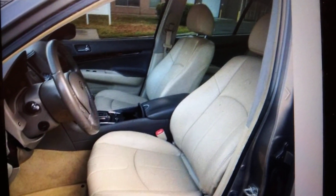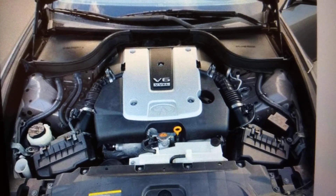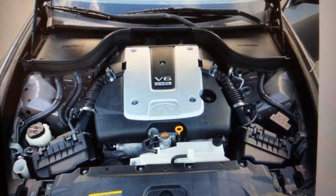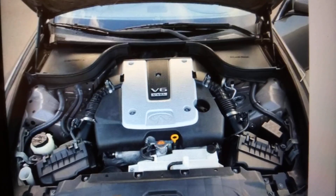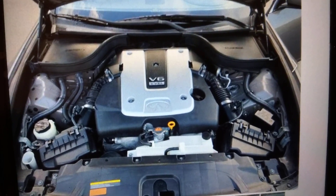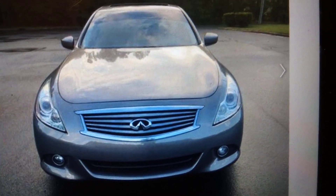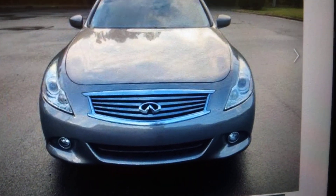Here's the engine — it's a V6. I'm not sure if it's a 3.5 or what displacement, but it's a V6. The engine bay looks clean. The front end kind of looks like a Nissan Maxima but the headlights are a bit sharper.